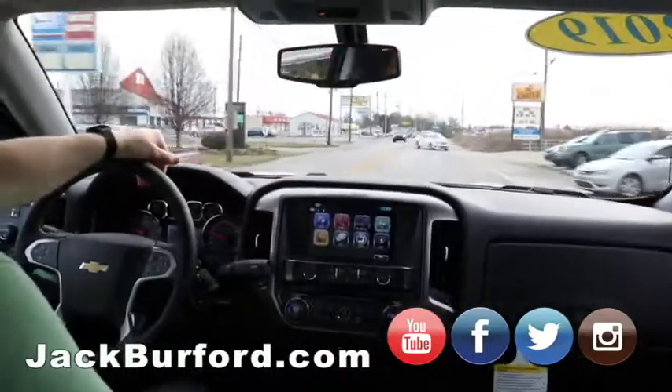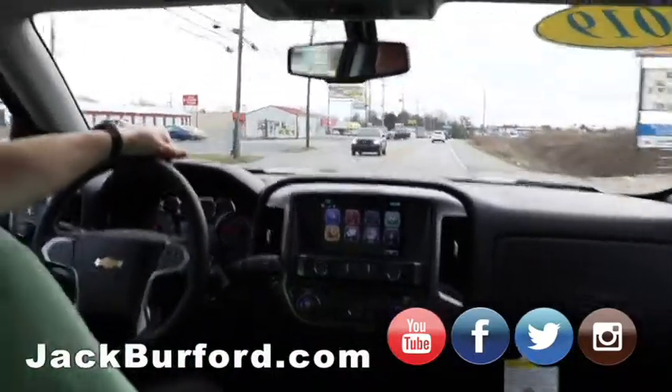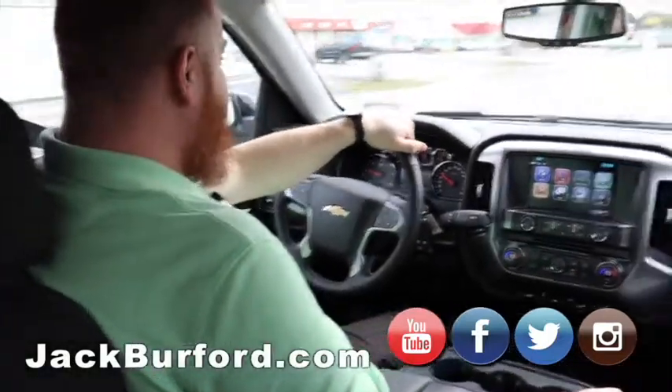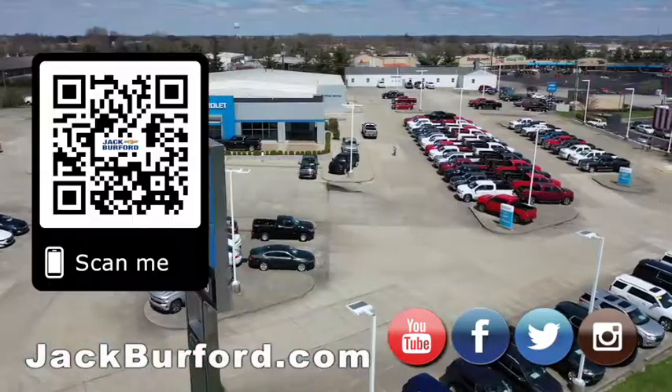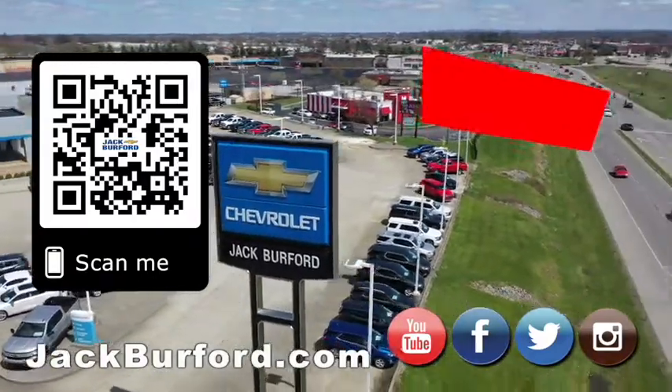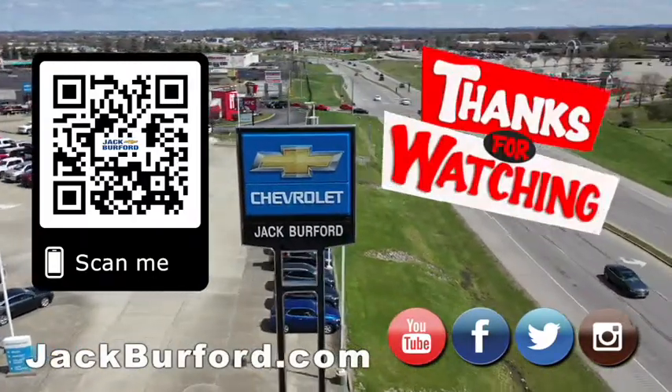All right, JJ, thank you. It's been fun. Why would you buy a vehicle anywhere else? Make sure to visit us at jackburford.com and subscribe to our YouTube channel.